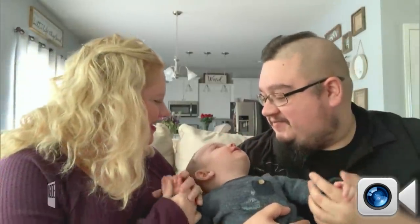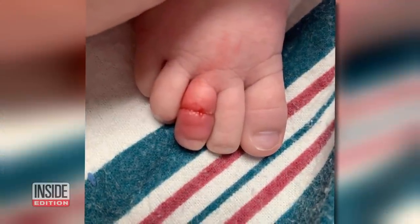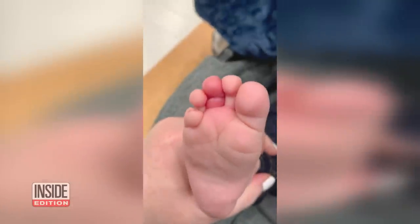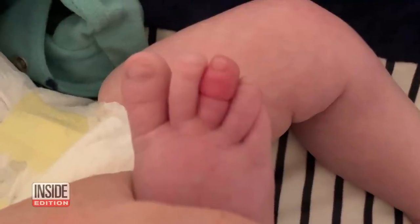It was a baffling medical mystery for this family. Why was their son's toe bright red and terribly swollen? It started to get just more red and swell a little bit more. Sarah and Tony Ward rushed their son Logan to his pediatrician, where they noticed a line going around the middle of his toe.